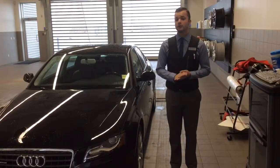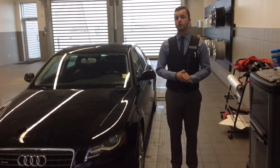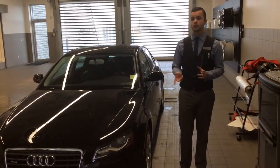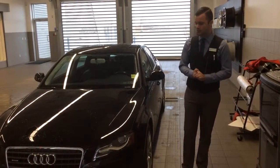Good morning Jen, it's Joshua Couch here from Nottingham to North. As promised, I'm going to give a quick video walkaround the 2012 A4 that I have here and the transmission that you've been looking for. So let's get started on this video.